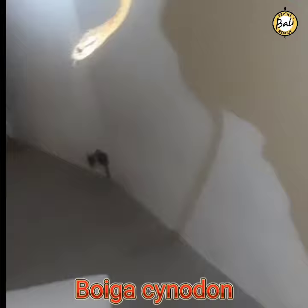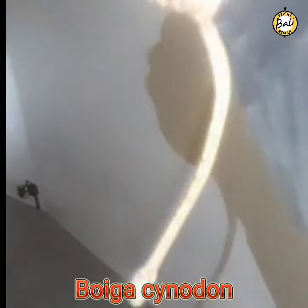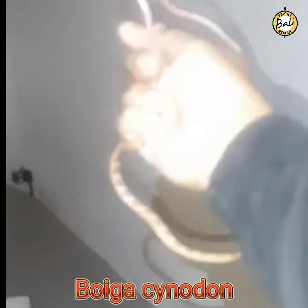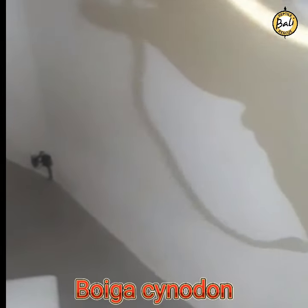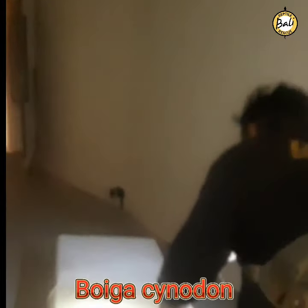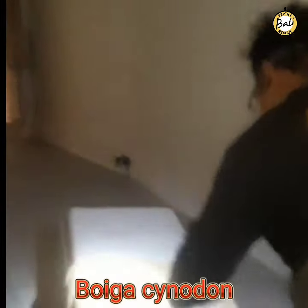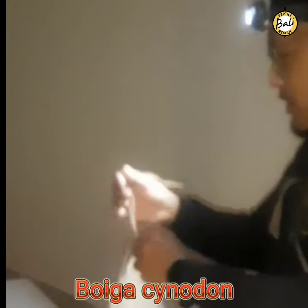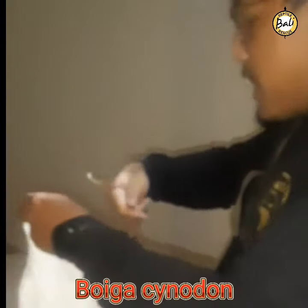We got it — it's like a hatching one, man. Nice one. Can I grab it? This one is hiding.